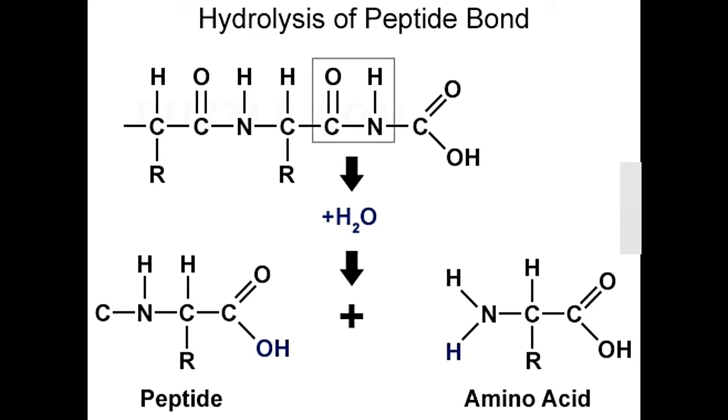Pepsin is quite effective in breaking down peptide bonds in the case of amino acids such as phenylalanine, tryptophan, and tyrosine. Pepsin is secreted in the form of pepsinogen, which is a zymogen, a proenzyme or inactive precursor. It is the release of hydrochloric acid by the parietal cells in the stomach lining that causes the inactive precursor pepsinogen to change into the active form of pepsin.